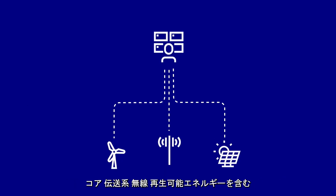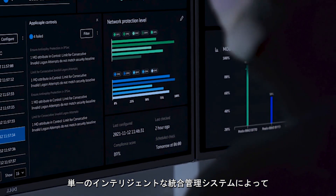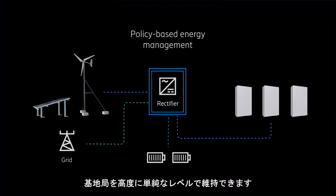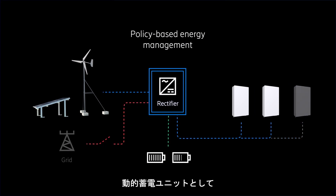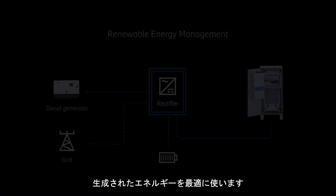In a single unified intelligent management system for core, transport, radio, and hybrid power management including renewables, the site can be maintained with a high level of simplicity. The management system uses smart lithium batteries as dynamic power storage units to make optimum use of the energy generated.